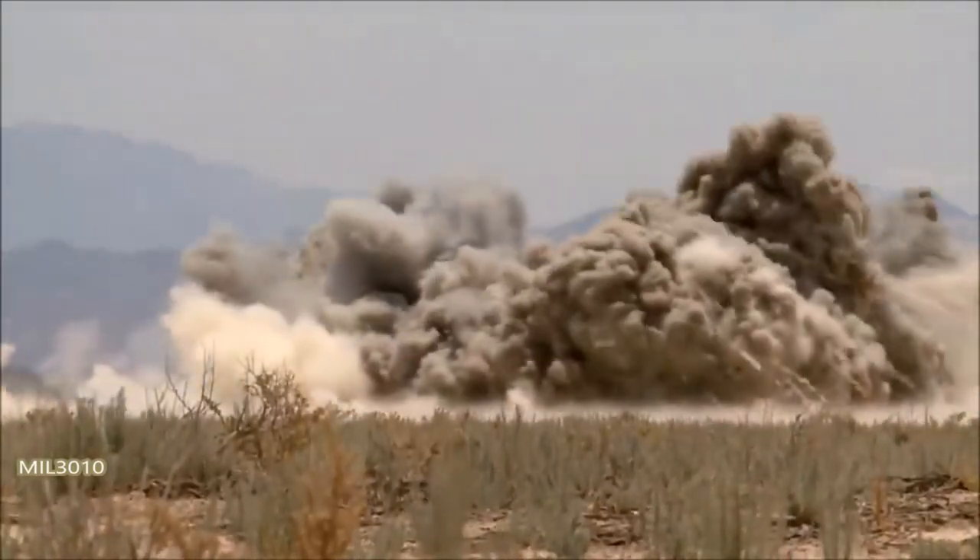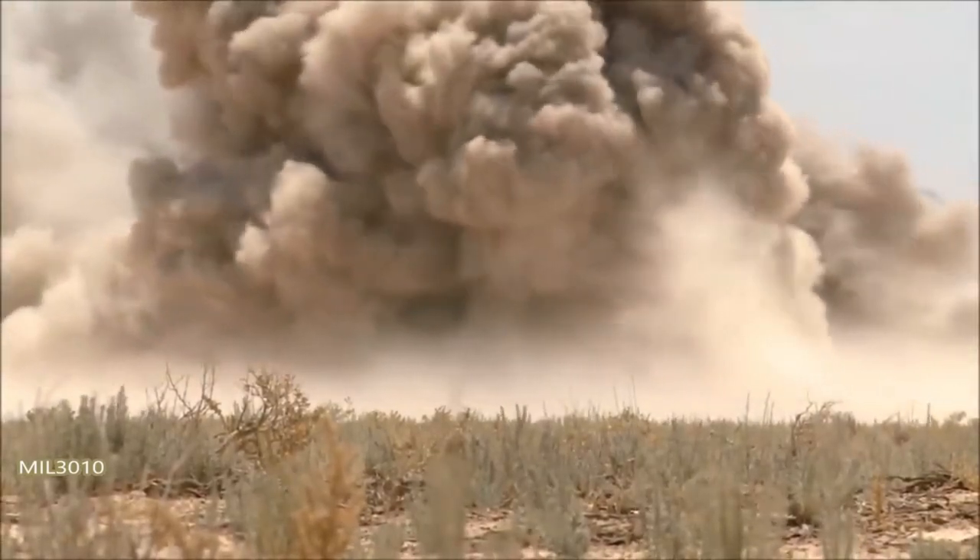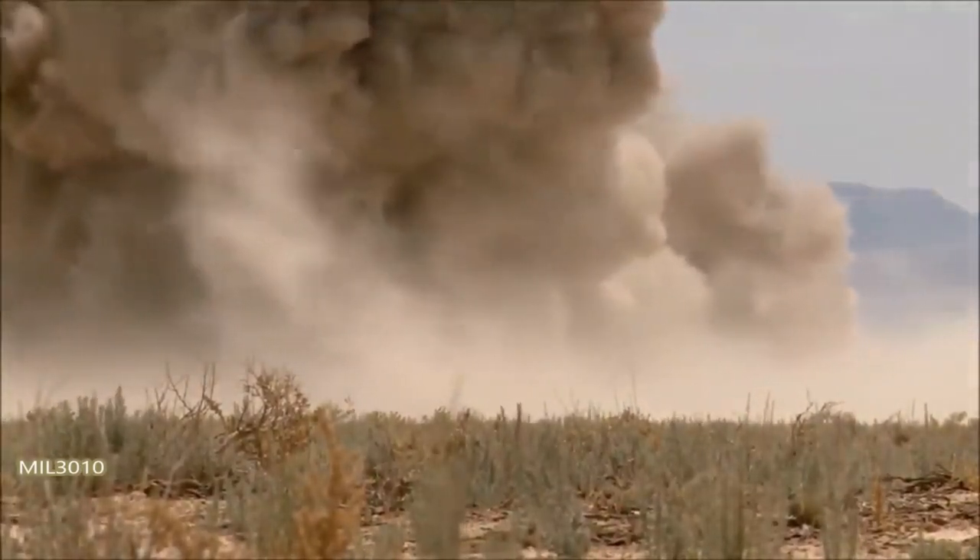Thank you for watching this video about the A-10 Warthog. If you enjoyed it, please leave a like and subscribe for more content like this.